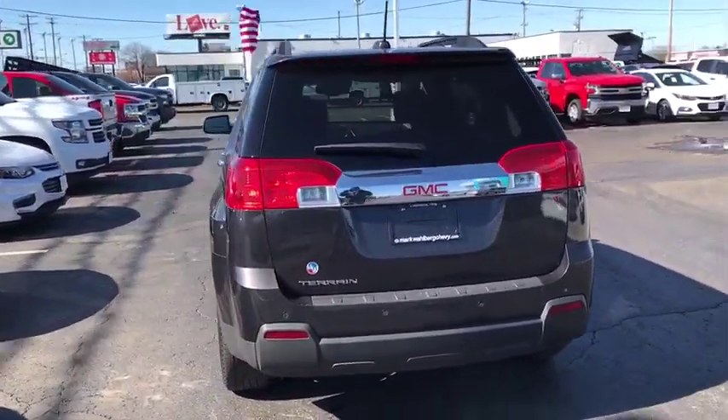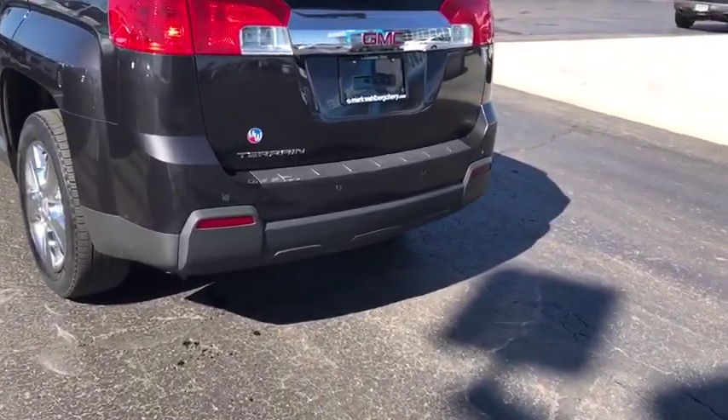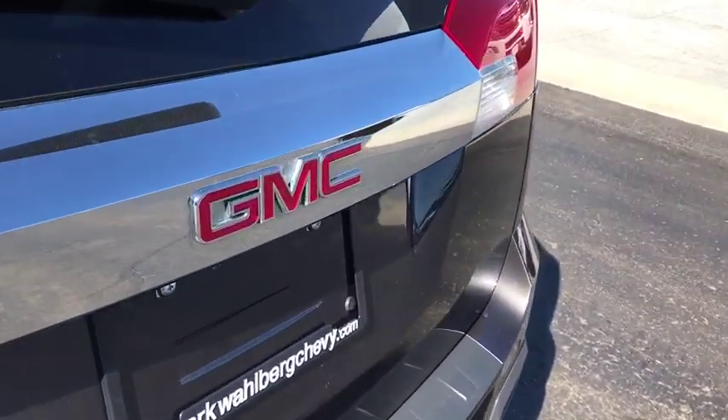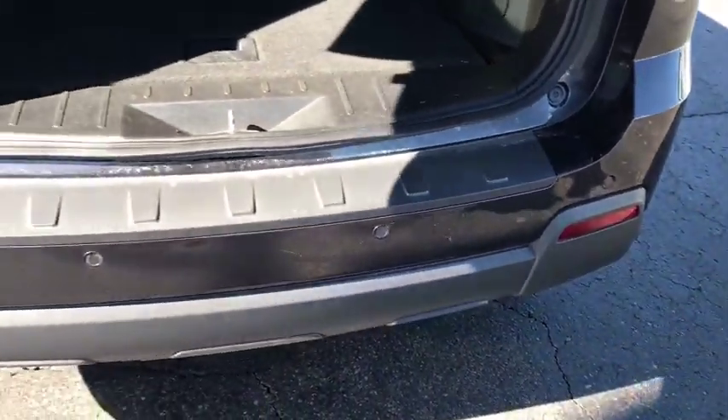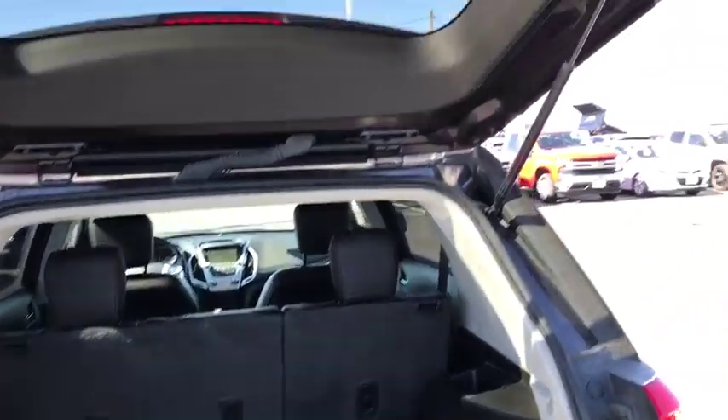This vehicle has less than 55,000 miles. Here are some of this vehicle's great options: traction control, navigation system, dual airbags, power steering, remote vehicle start, four-wheel disc brakes, eight speakers, universal garage door opener, and fog lights.